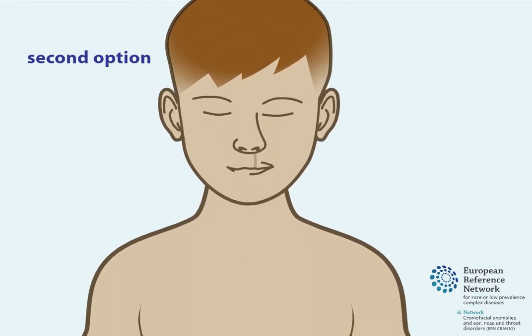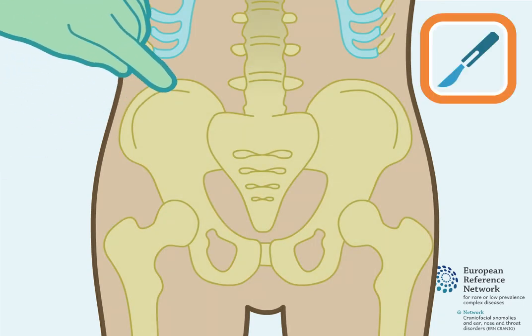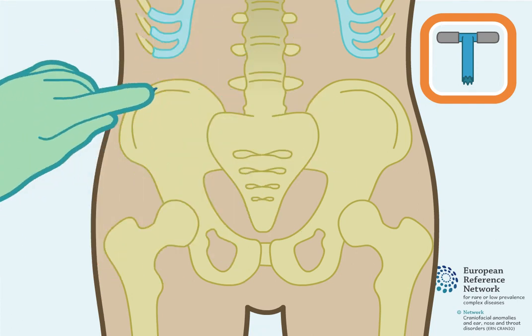A second option is for the bone graft to be taken from the iliac crest. The iliac crest is the protruding part of the hip bone. An incision is made in the skin, and small pieces of bone are taken from the iliac crest.